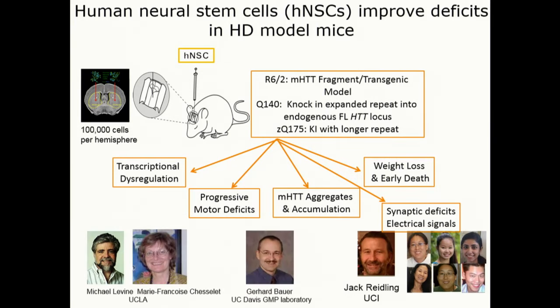This is also a team effort funded by CIRM, with the group in my lab run by Jack Riedling, who's a project scientist, and Gerhard Bauer at the GMP facility at UC Davis, and Mike Levine and Marie-Françoise Chesselet at UCLA, who are longstanding HD researchers. We also have consultants such as Ray Dorsey and Sarah Tabrizi, who've worked on the clinical aspects of HD for many years.